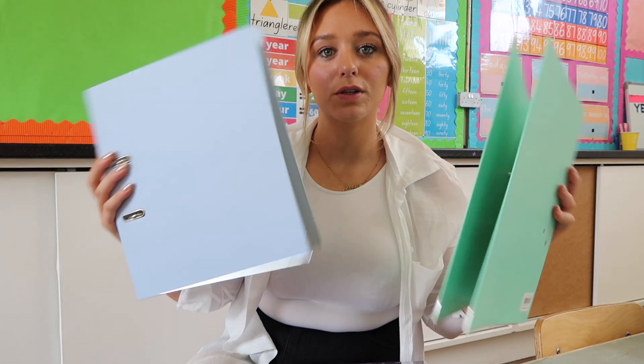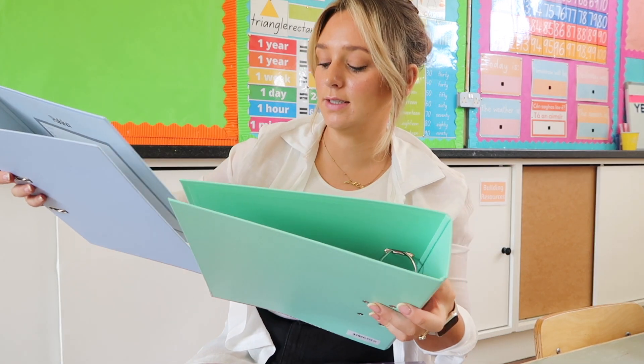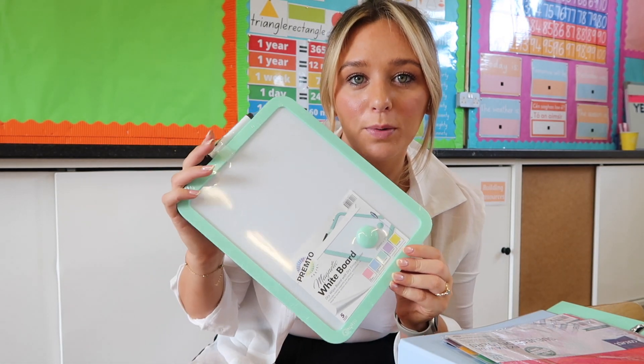I then got two folders — one for my fortnightly plans and one for my yearly plans, which I'm not looking forward to doing. And then I got these dividers, one for each folder. And then lastly, I got this little whiteboard that I can bring around to small groups and work individually with students — I thought this would be handy. And that is my little Mr. Price haul. I'm going to put all this stuff away now and start setting it up.